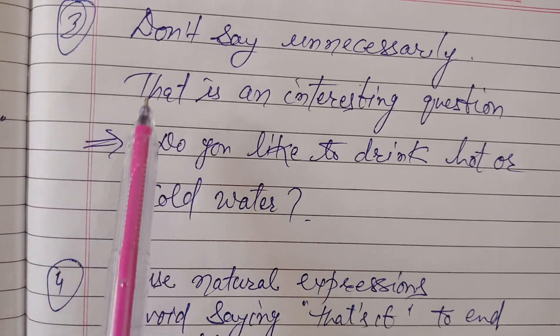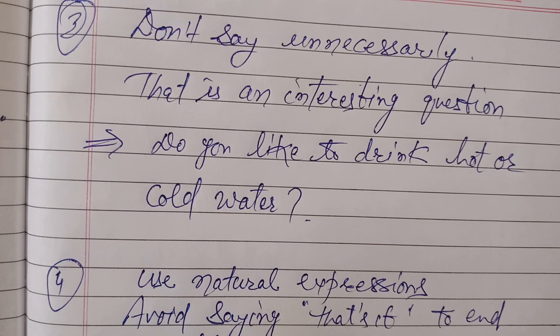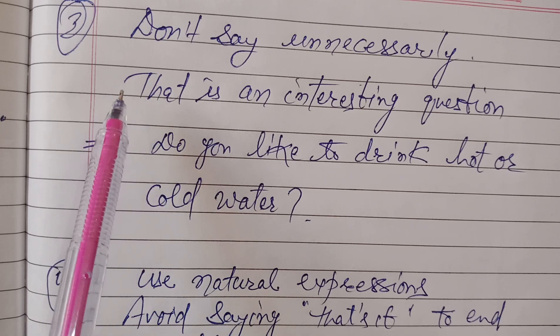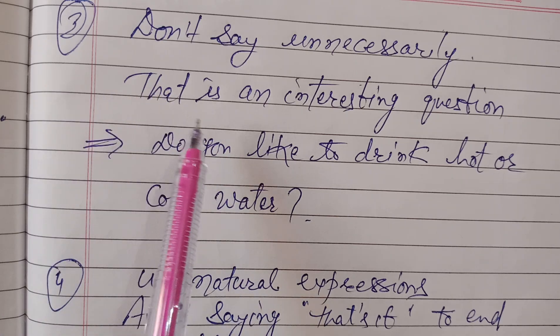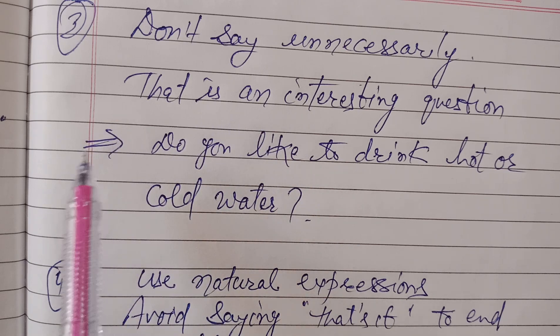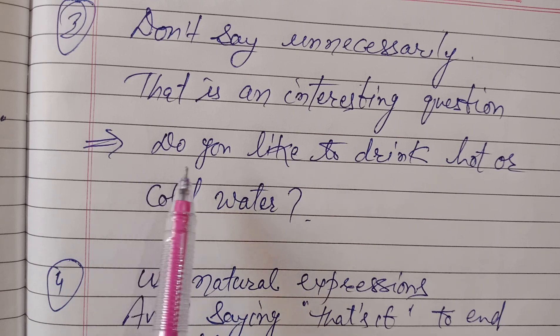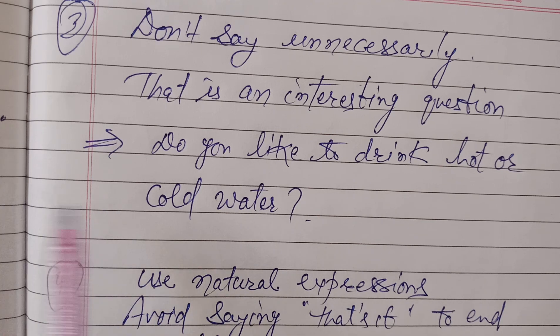Often many students use the phrase 'that is an interesting question', even when the question is very simple. For example, if the examiner asks 'do you like to drink hot or cold water?' and you respond with 'that is an interesting question' — why would that be an interesting question? It's a simple question. So don't unnecessarily use flattery or do buttering of the examiner by saying 'this is an interesting question.' This is meaningless praise. Examiners are very smart and they understand that you are trying to exaggerate praise in order to get more score. So be natural and don't use such words.